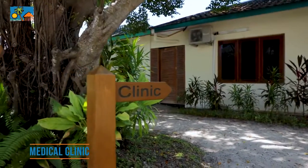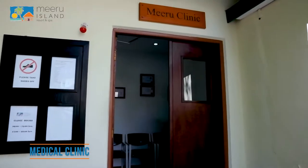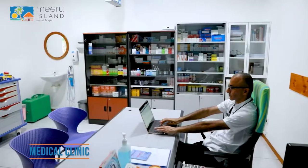This is the medical clinic. The resort has a resident doctor who can assist with all your health care needs.